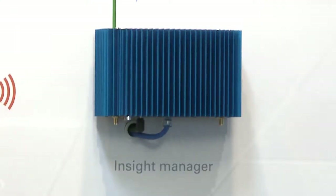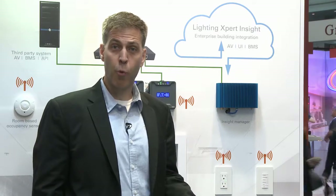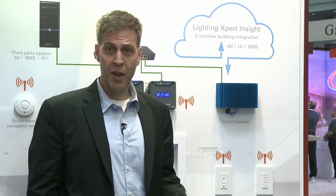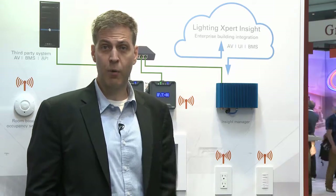With the Lighting Expert Insight software package version 6.1, it actually has the industry's first Smart Tips feature. The Smart Tips feature gives the facility manager and energy manager the opportunity to proactively address alarms and events that may occur with the system — addressing those before they're perhaps even known, and offering options to proactively resolve issues as they arise.